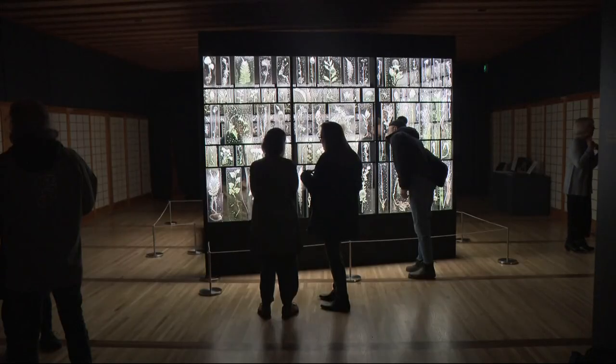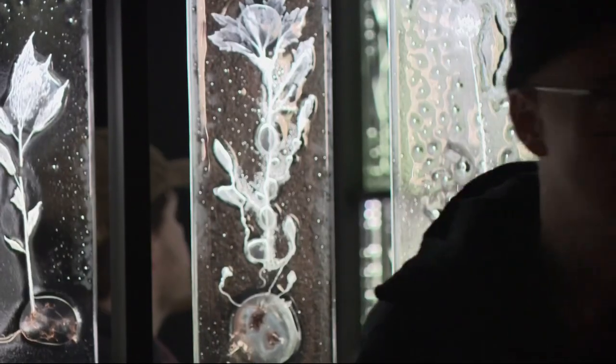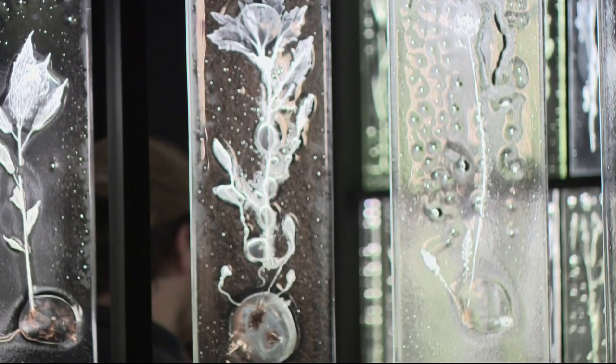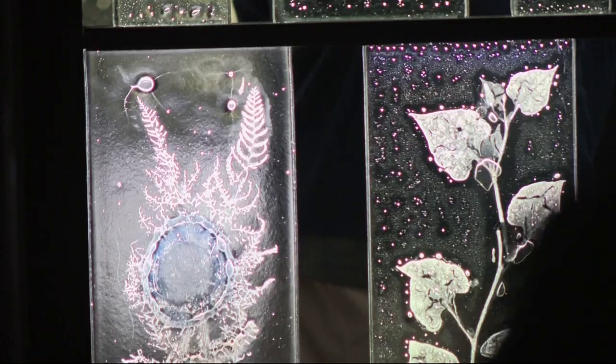These glass panels bond together plants from both Portland and the artist's home in Kanazawa, Japan. Like gorgeous — it's hard to describe that they're both coming from the earth, made entirely of natural minerals and stuff. It's just really breathtaking.